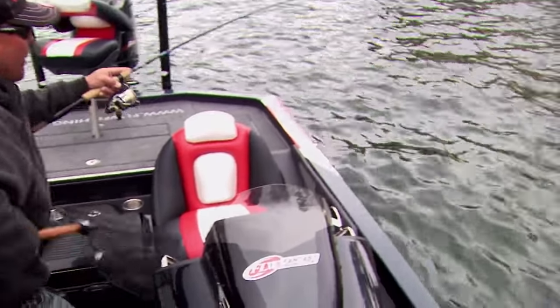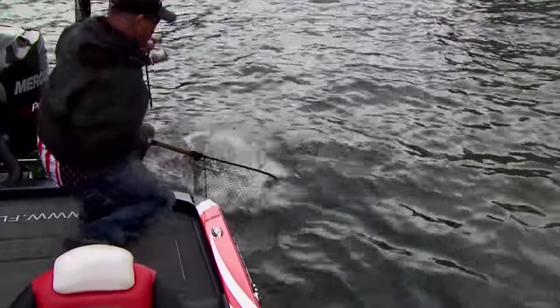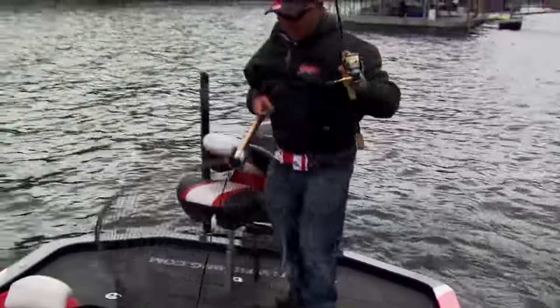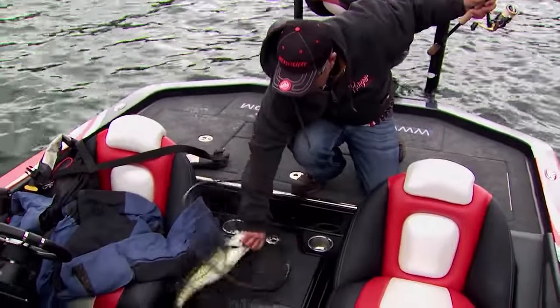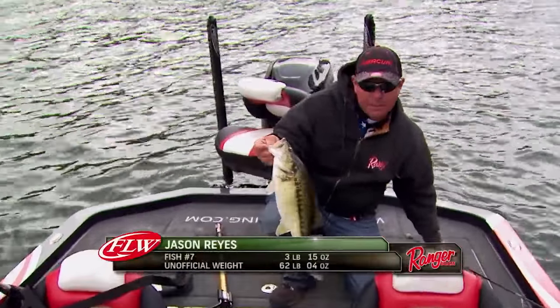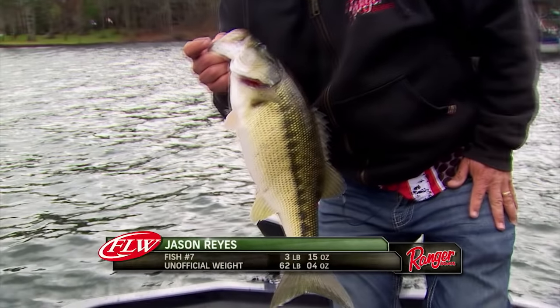Got them over the cable. That's a good one — a Jammer Smith Lake spot right there. That's going to help us.